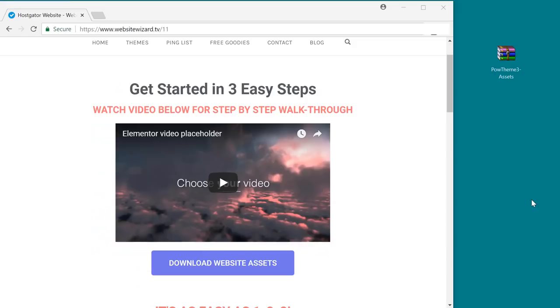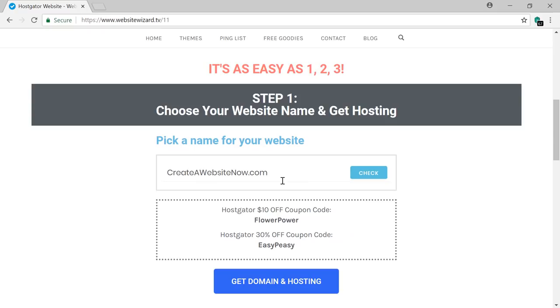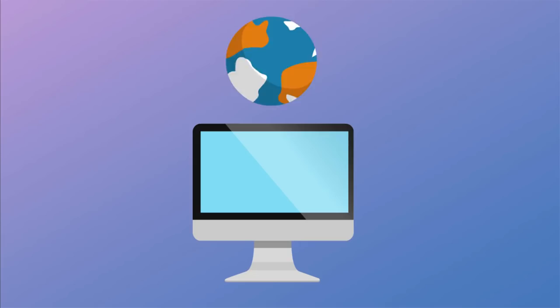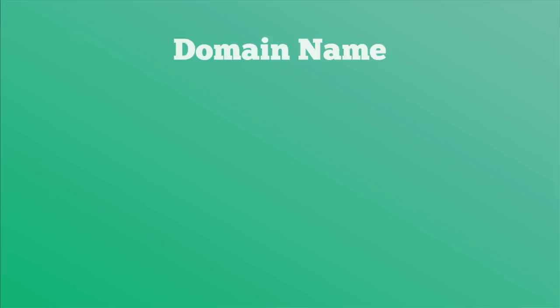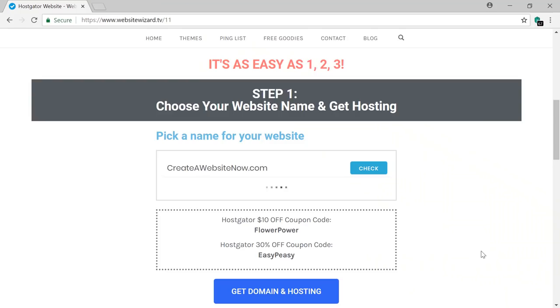We're going to create your website in just three steps. The first step is to pick a name for your website. Type in the website name you want and click check — I can see that the name is available. So click 'Get Domain and Hosting'. The domain and hosting are the only two things we need to create a website online. The domain name is your website name, and the hosting is where we store our website files. We can grab both for as little as $10 a month, and there are coupon codes above to get up to 30% off.